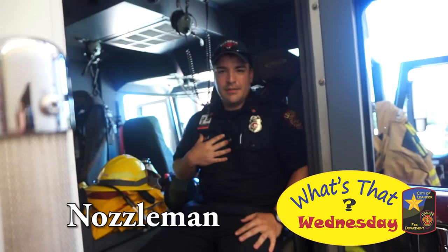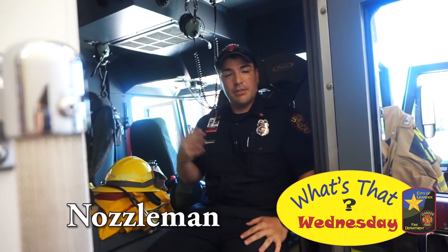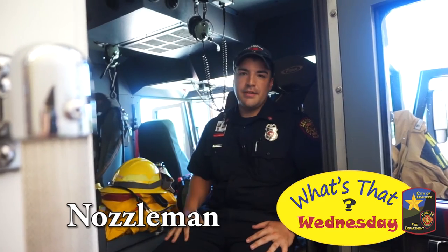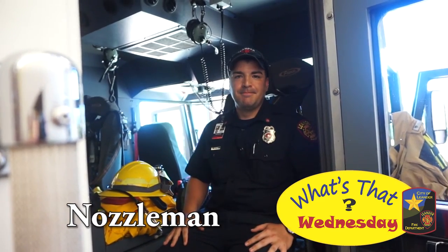My job today is to be the Nozzleman. My job is to listen to my Lieutenant and grab any tools that we need, such as the hose, or if we need additional equipment such as tools or flashlights. Thank you for joining us for What's That Wednesday!